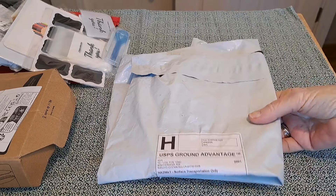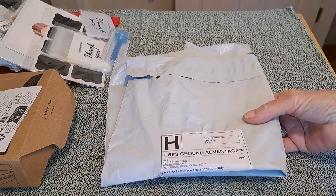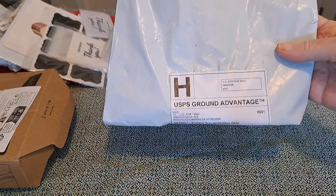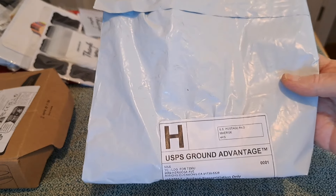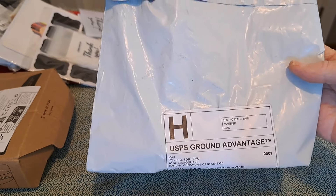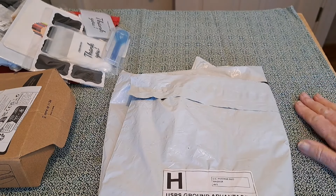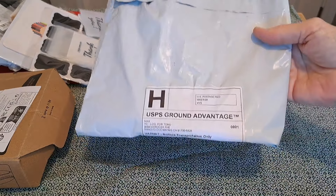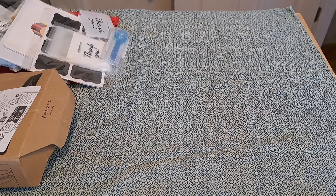I got another Temu order. I haven't gotten one in quite a while. This one came faster than any that I've had. I'm filming from a different place that I've never filmed — it's in my laundry room. It's a little table I put back here and we'll see how that works. I'll just show you what I got and tell you the price of it.